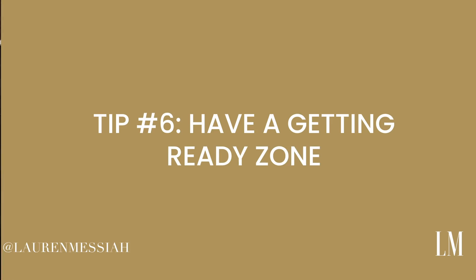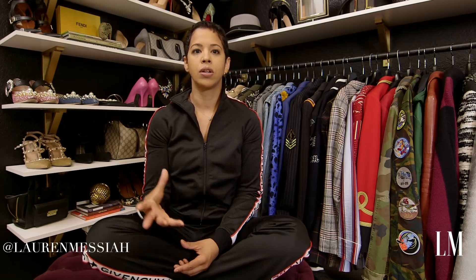Tip number six: have some sort of getting-ready zone. I have a nice little table set up with a mirror and my makeup so when you're getting ready it feels good. You have your full-length mirror nearby to check out your outfit. It ties the whole experience together — from an organized closet with great hangers, to seeing your whole self, to applying makeup with a beautiful candle burning in the background. Get yourself a little table, even a tiny one, just to sit and enjoy dolling yourself up.